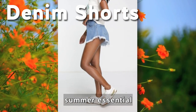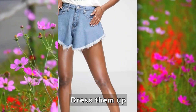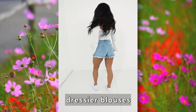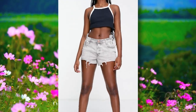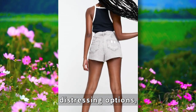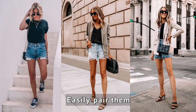T-shirts can be effortlessly styled to suit any summer event. Denim shorts are a timeless summer essential offering a classic and cool style. Dress them up or down for any occasion, pairing them with basic t-shirts or dressier blouses. With various length, cut, and distressing options, they provide endless styling possibilities.